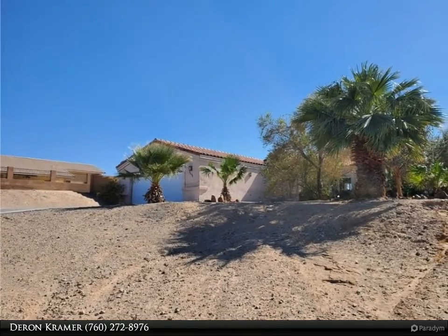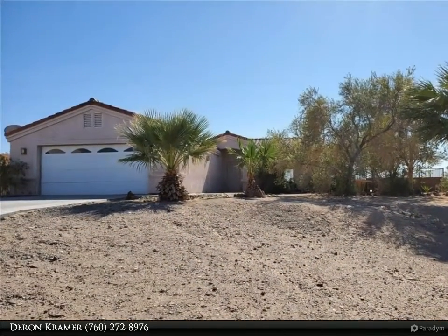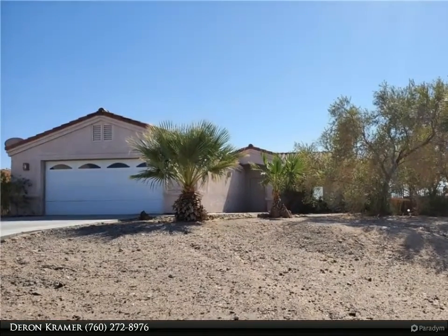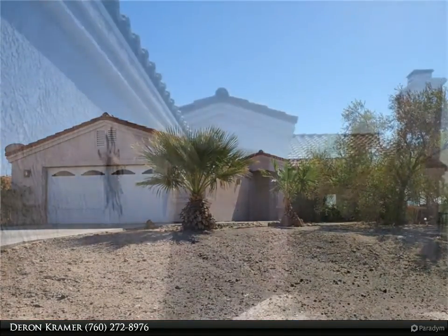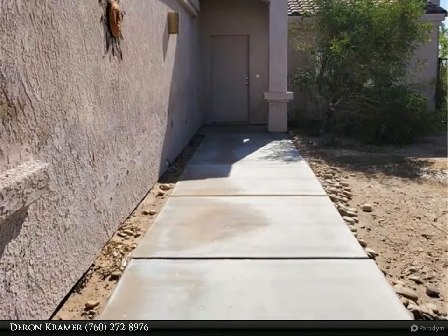A nice double concrete driveway leads up to the 741 square foot two-car, 30-foot boat-deep garage. The garage has finished textured walls with shelving and laundry hookups. The low-maintenance gravel front yard has mature trees shading the front concrete entry walkway.